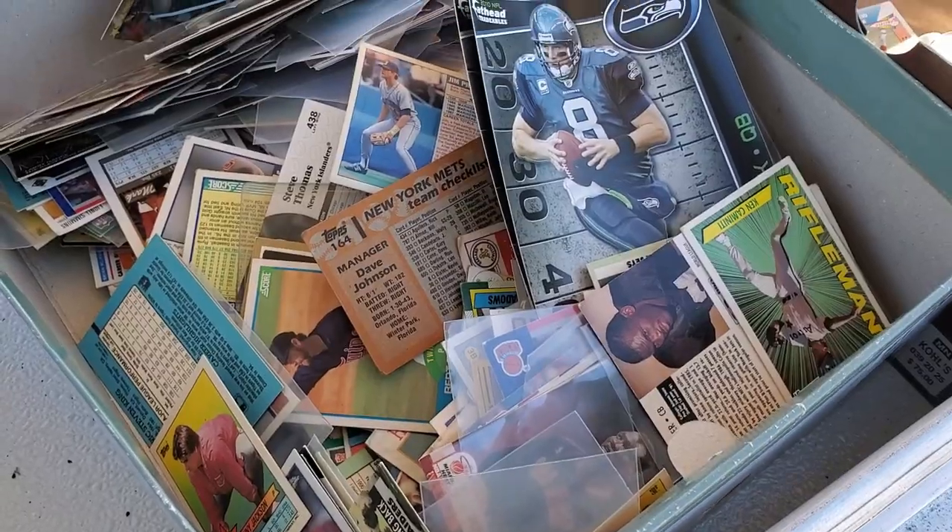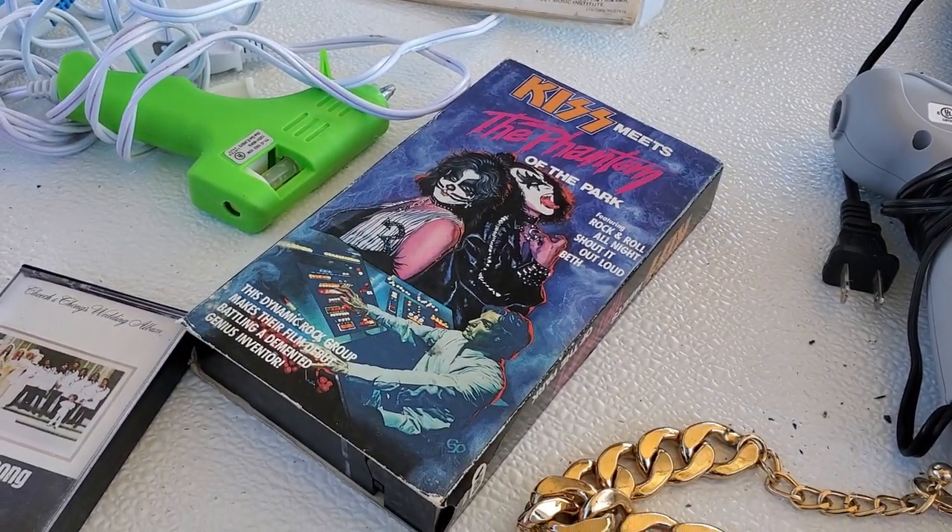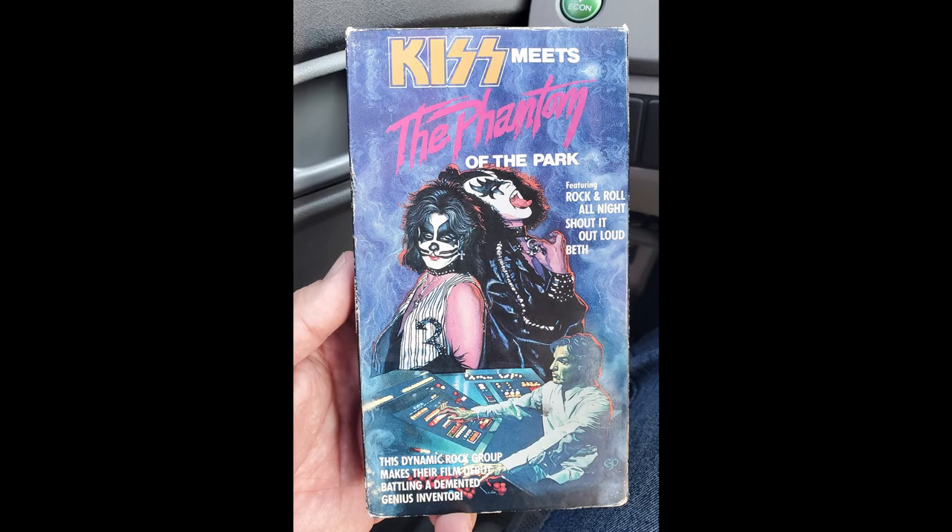The very last VHS tape is KISS Meets the Phantom of the Park. I could not resist that cover — the thing looks amazing. I don't know if this is rare or not. I thought maybe it was a horror movie, maybe it's a KISS concert thing. KISS is okay. That's all I have to say about KISS.